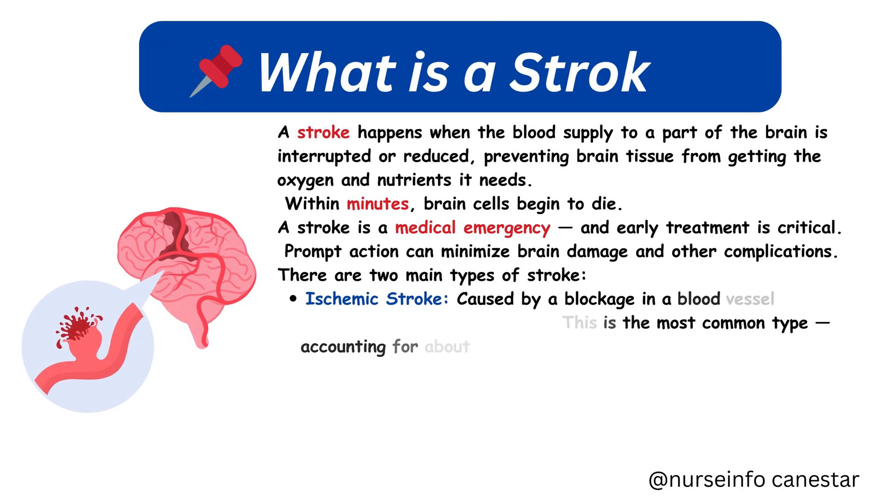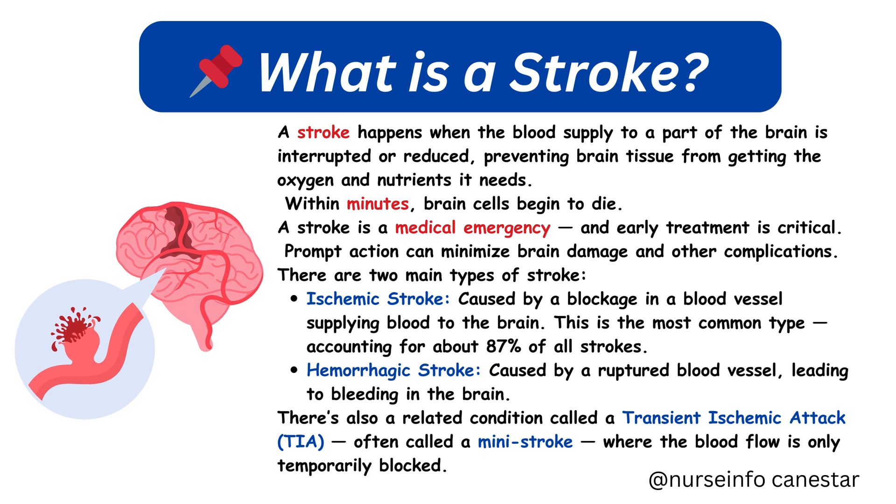What is a stroke? A stroke happens when the blood supply to a part of the brain is interrupted or reduced, preventing brain tissue from getting the oxygen and nutrients it needs. Within minutes, brain cells begin to die.